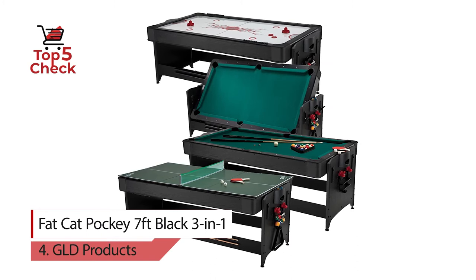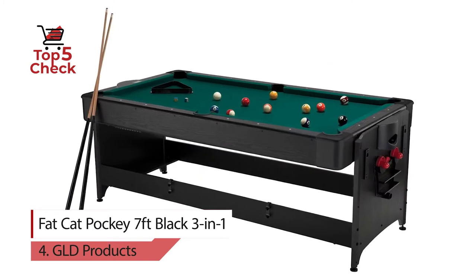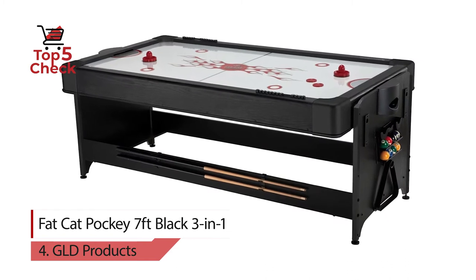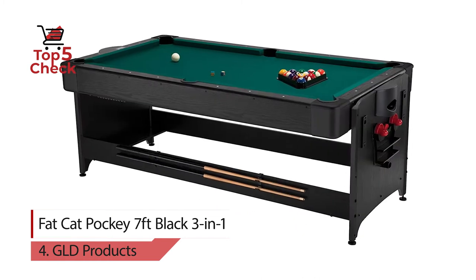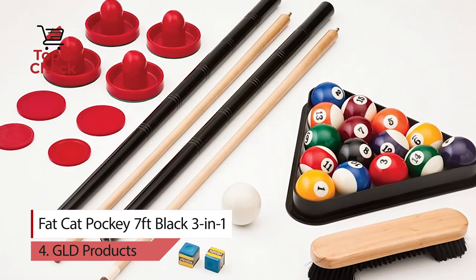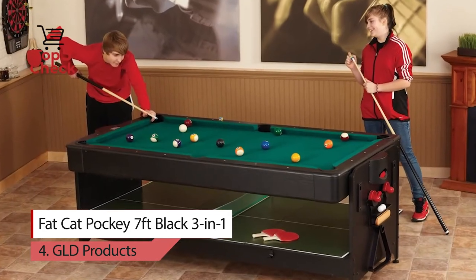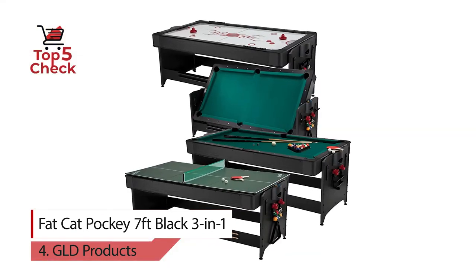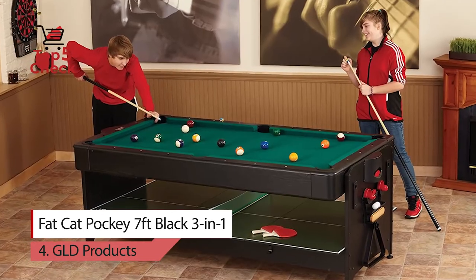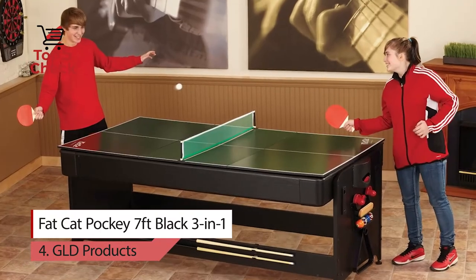Number 4: Fat Cat Pocky 7-feet Black 3-in-1. Conveniently get 3 of the most popular game room games in one table with the original Fat Cat Pocky 7-feet Black 3-in-1: air hockey, billiards, and table tennis. Shoot some pool with friends or easily flip the table for a fast-paced game of air hockey. Add in the portable table tennis top and you've got 3 classic games in one table. This sleek table will fit perfectly in any rec room at an affordable price.